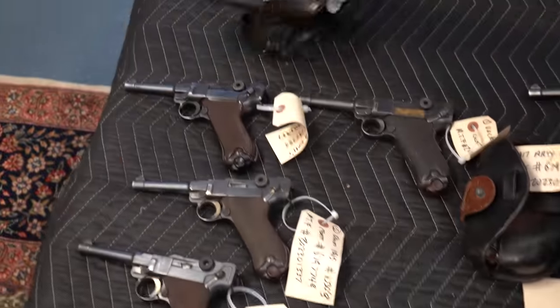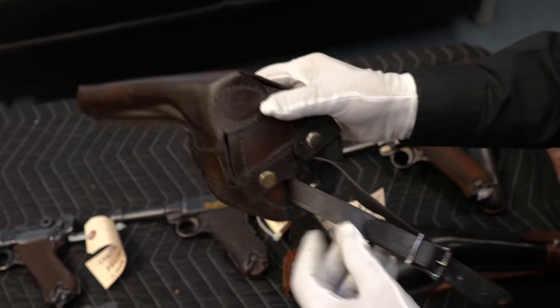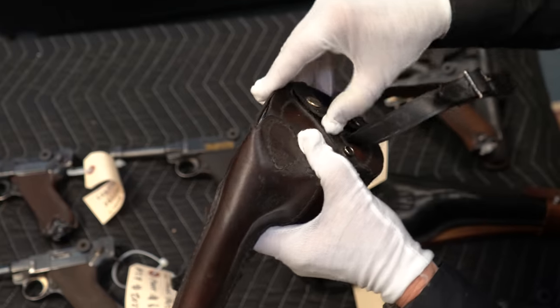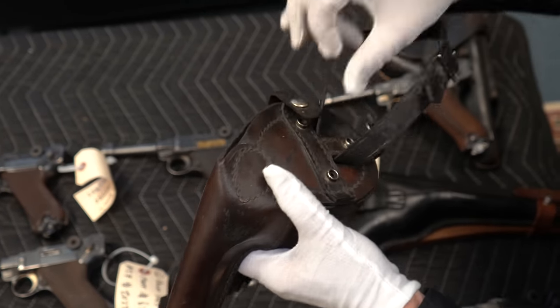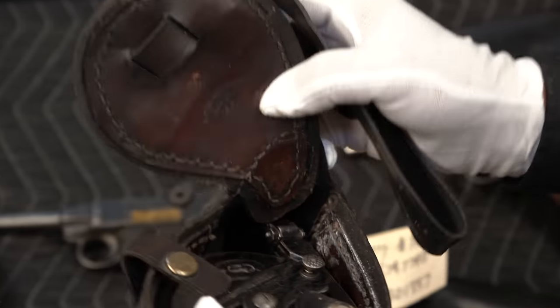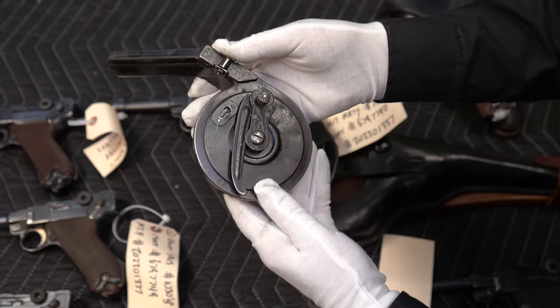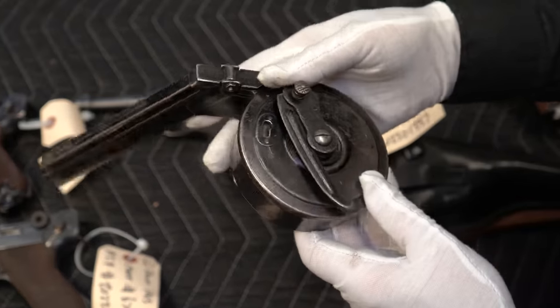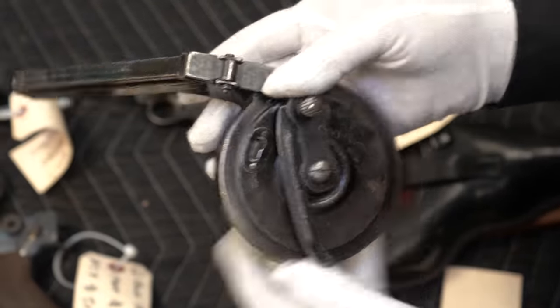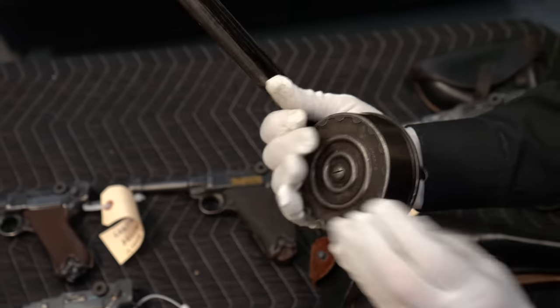Here's something unique. I'm not sure what you'd call it — this leather is dated 1915, Berlin. My guess is this is repro because the snaps look new. There's a snail drum, and I believe they hold 32 rounds — it's written right here, 32 rounds. Snail drum, nine millimeter. That one is imperial proof, so it went to the military, but this is 100% real and authentic.